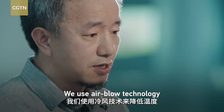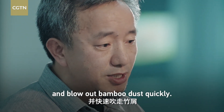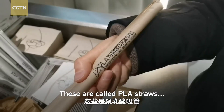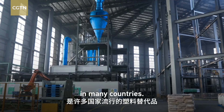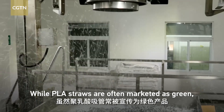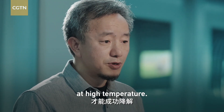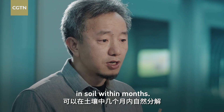Air blow technology with cold air is used to reduce heat and blow out bamboo dust quickly. Of course, bamboo is not the only eco-friendly straw material out there. These are called PLA straws — made from starch and a popular alternative to plastic in many countries. But while PLA straws are often marketed as green, they aren't as biodegradable as many believe. PLA requires industrial composting at high temperatures, but bamboo can be decomposed literally in soil within months.